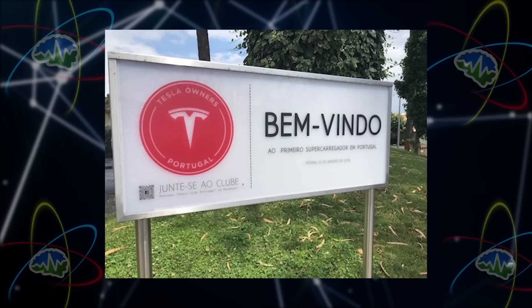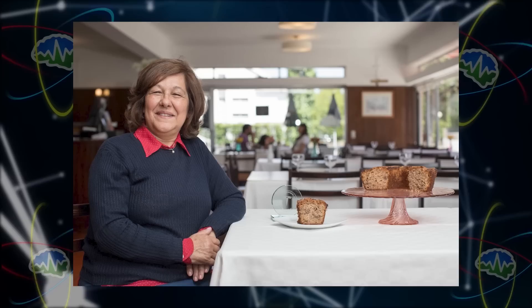It's time for community mail time. This is in Portugal — a supercharger where the host left umbrellas for Tesla owners to use when they have to charge their car. This is from Mrs. Isabel, who's the hotel owner in Fatima, Portugal. Everyone should go support her because that's amazing. Tesla community at its finest.